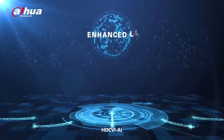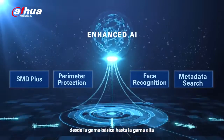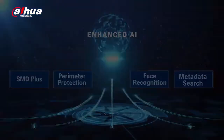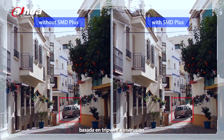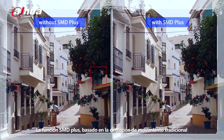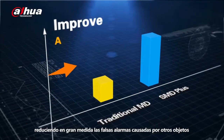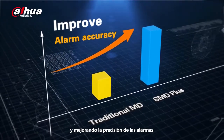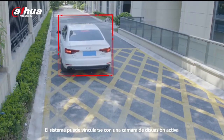HDCVI AI unveiled a series of competitive products from entry-level to high-end, realizing inclusive AI. Perimeter protection realizes intelligent analysis based on tripwire and intrusion. SMD Plus was upgraded with filters for humans and vehicles through traditional motion detection in order to reduce false alarms and improve alarm accuracy.